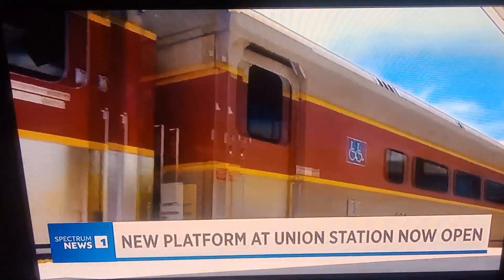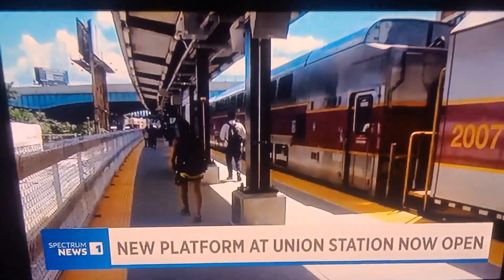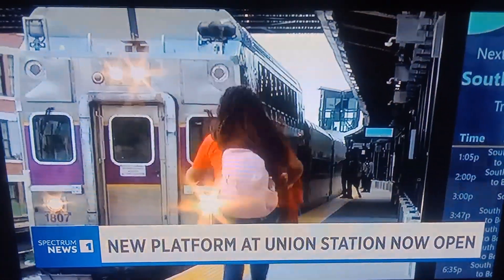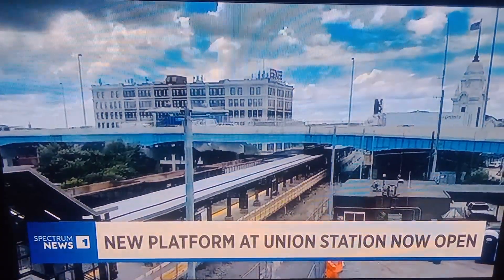Both fully accessible routes lead to opposite ends of the new center island platform, which was designed to help make Union Station easier for everyone to use while allowing service for two trains at a time. Construction is ongoing for one side of the platform.